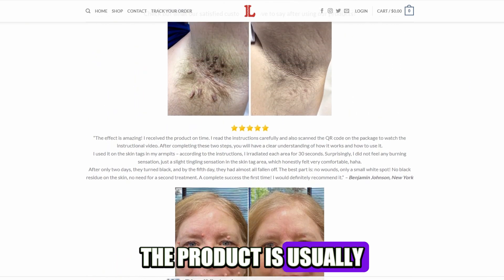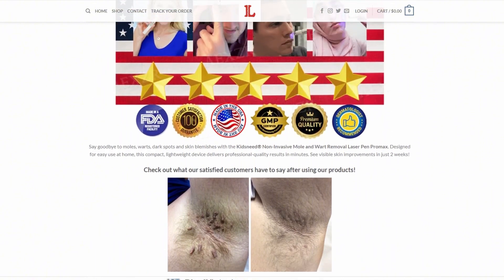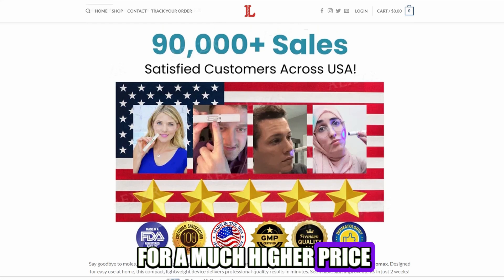The product is usually dropshipped from Chinese suppliers for just a few dollars, then rebranded and sold for a much higher price.